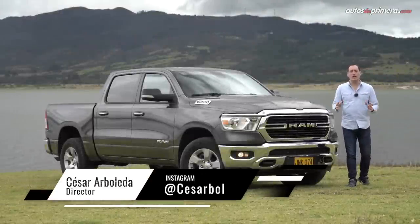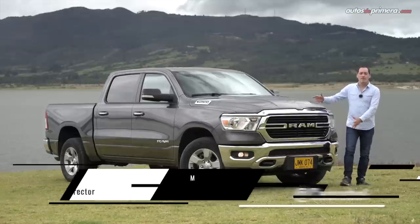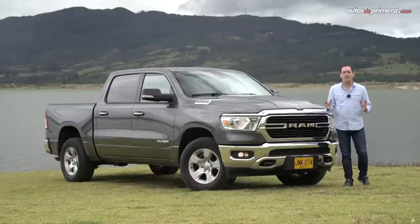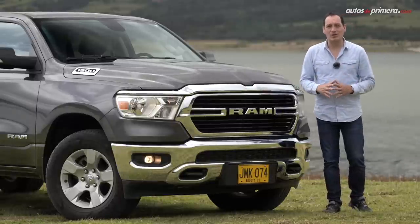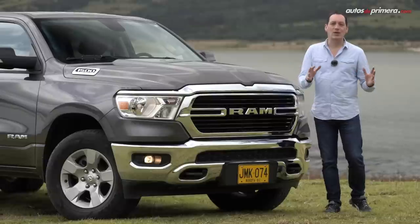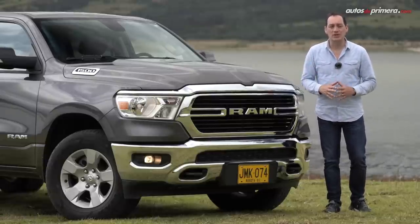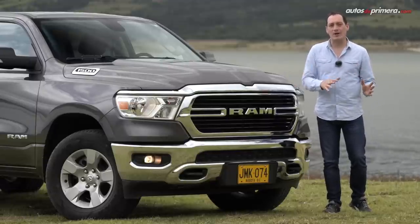Después de mucho tiempo de espera, por fin tenemos en nuestro país la nueva generación de la Ram 1500 en su versión Big Horn, una moderna pick-up que equipa el poderoso y premiado motor V6 Pentastar del grupo FCA, pero ahora con el esquema My Hybrid y eTorque. Aunque en nuestro mercado no son muy populares las camionetas doble cabina con platón, full size o de gran tamaño, Ram introduce un modelo muy popular en los Estados Unidos, enfocado principalmente al trabajo, pero con mayor confort que una pick-up mediana.